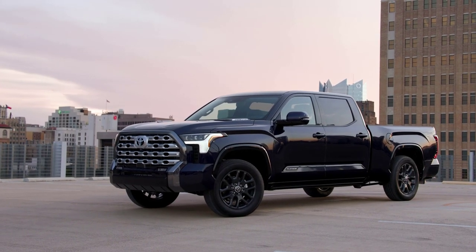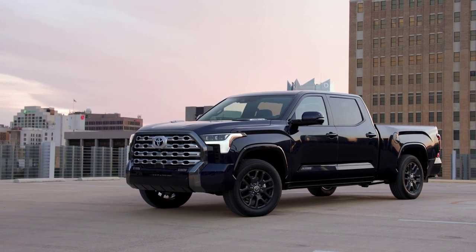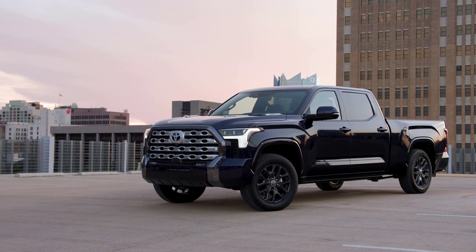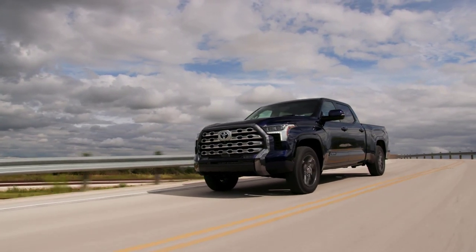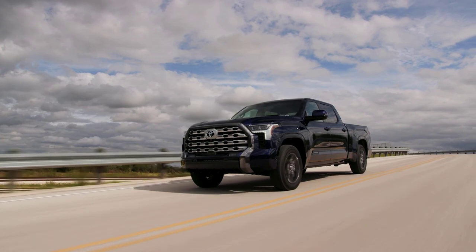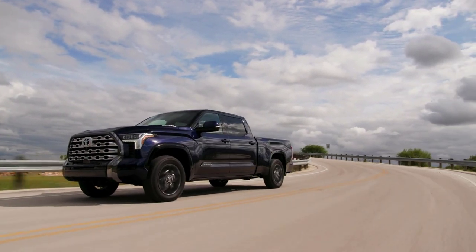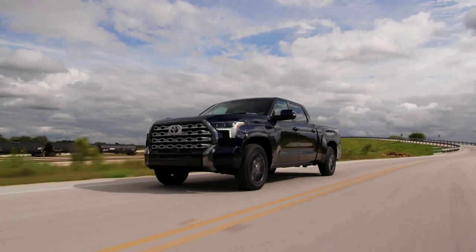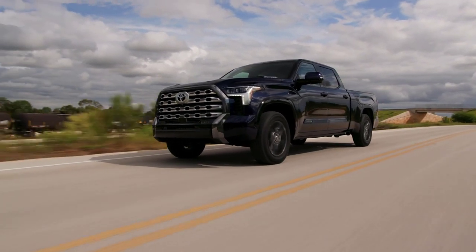The 2023 Toyota Tundra full-size pickup is coming off a full redesign just last year. It has significantly more power, capabilities, and comfort than the generation before it, which shouldn't be too surprising since that predecessor had been around since 2007. One of the most significant improvements is the new turbocharged V6 engine that has about as much power as the old Tundra's V8 but generates more torque, which is helpful for towing and boasts considerably better EPA-estimated fuel economy. There is also an optional hybrid V6 powertrain that gives the Tundra even more muscle over the standard V6.